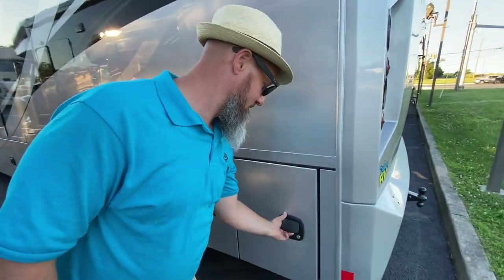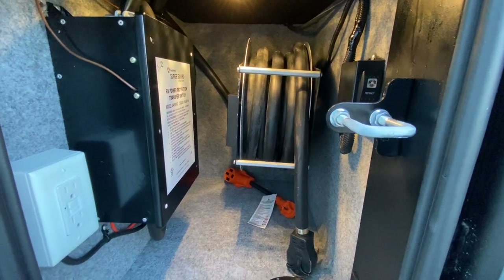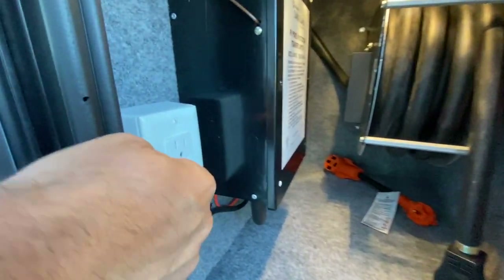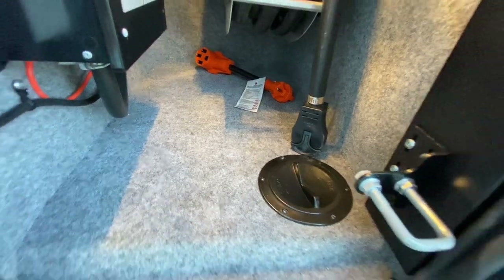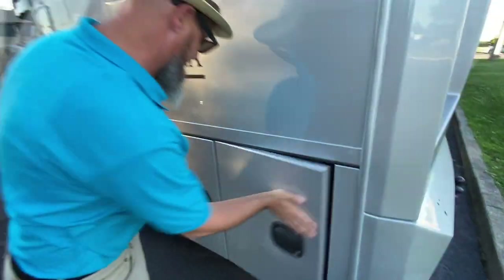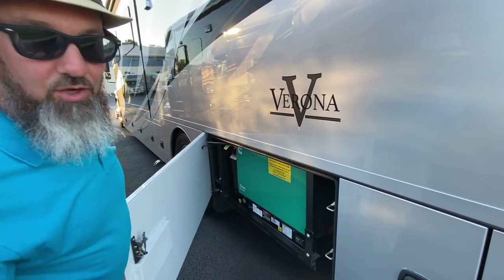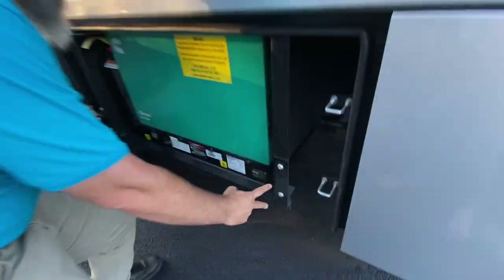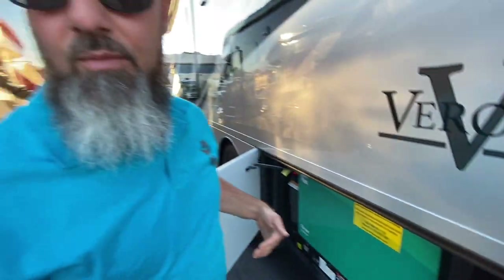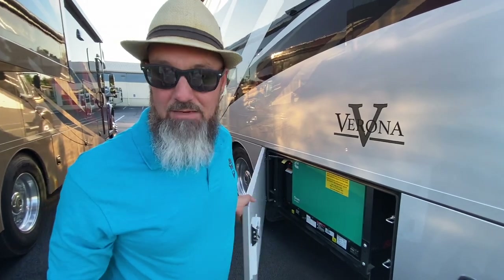The first compartment on the rear passenger side is your shore power cord on a power reel, with a 110 outlet, a surge protector with built-in surge guard, and an electrical step-down from 50 to 30 amp. Next compartment: 8kW quiet diesel generator — more than enough to run everything in this coach simultaneously. They put screws here so if you remove that bracket, you can easily remove the generator for major service, though you don't need to do that for routine oil changes.